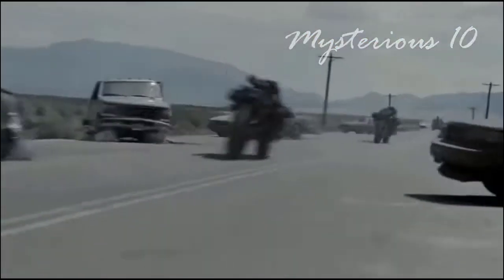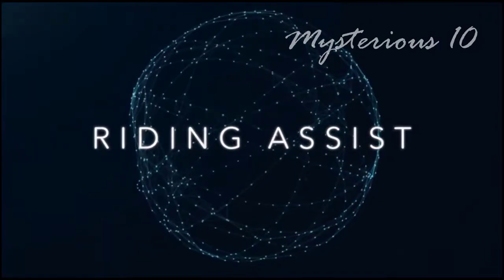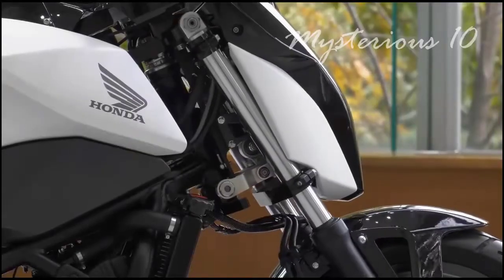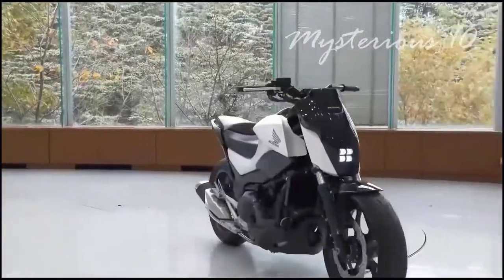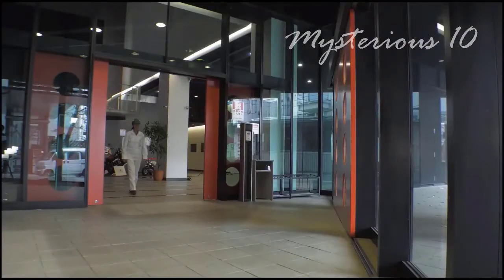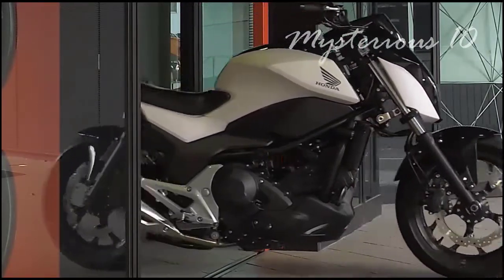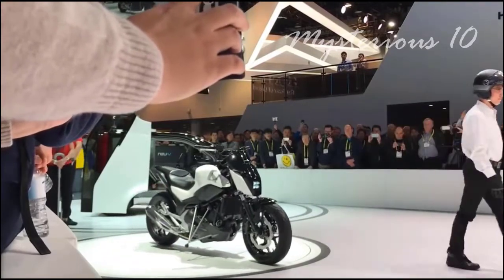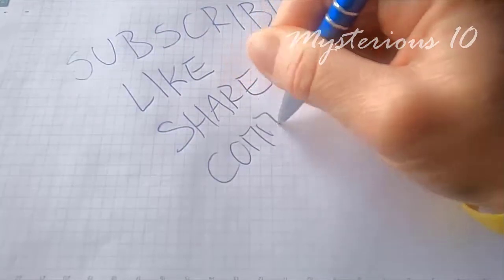Do you remember the Terminator Salvation movie where cyborg motorcycles chased the hero? Honda is building a bike called the Riding Assist that can balance itself and ride on its own. It has a tracking system — when you turn it on, the bike will automatically follow you without you having to hold it. There is no need to put your feet on the ground while riding, as it balances itself and takes you to your destination. Even if you can't balance a bike, you can still ride effortlessly. Hope you liked today's video — don't forget to subscribe.